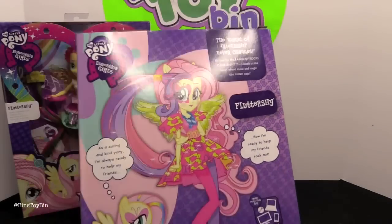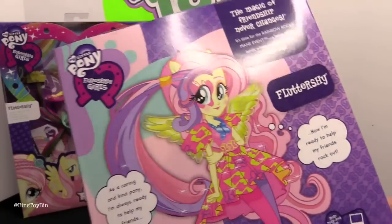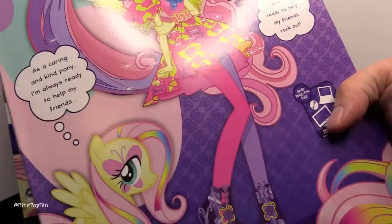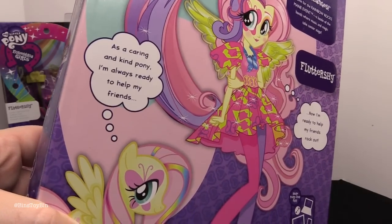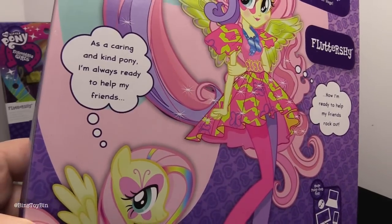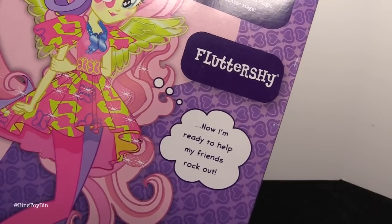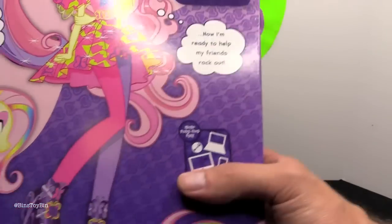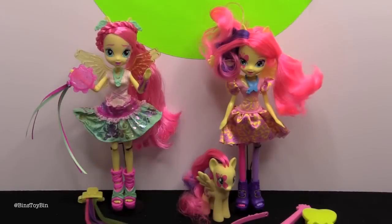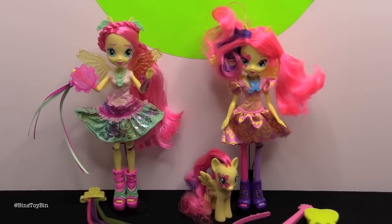On the back of the doll and pony set, as a pony Fluttershy is thinking: "As a caring and kind pony, I'm always ready to help my friends." And as a human: "Now I'm ready to help my friends rock out." I can't even say that without laughing. I think the Fluttershy fans are going to be very happy today. And no sign of Twilight. You did have to mention her though.